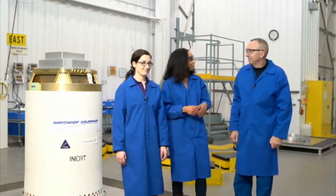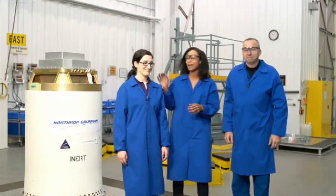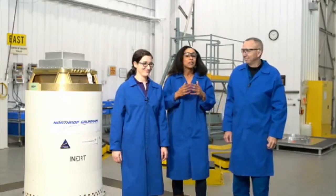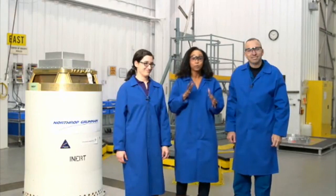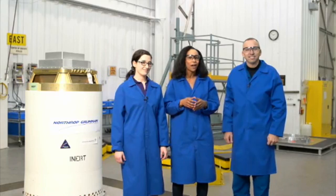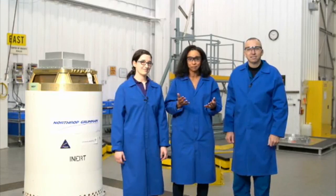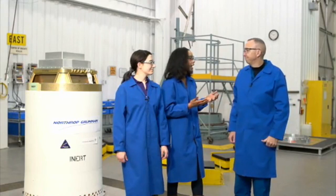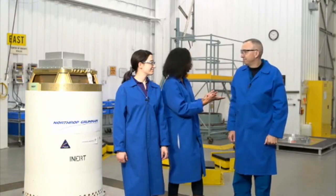I'm Natalie Joseph and I'm here with astronaut Randy Bresnik and propulsion engineer Alicia Bett-Lotto. Before we get to the test — which will be in a couple minutes — we want to give you a background on Orion's launch abort system. So tell us a little bit about the launch abort system and why it's so important for astronaut safety.